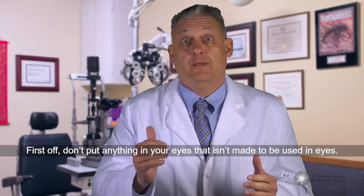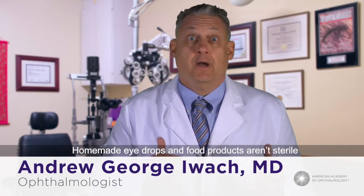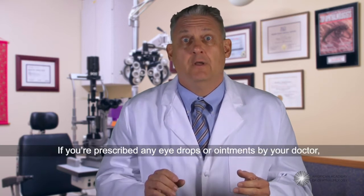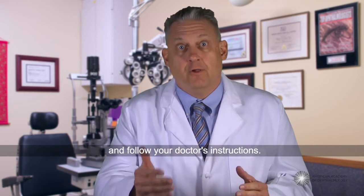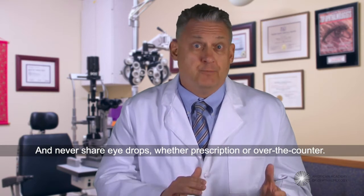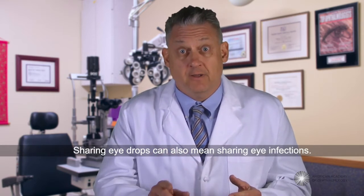First off, don't put anything in your eyes that isn't made to be used in eyes. Homemade eye drops and food products aren't sterile and aren't safe for your eyes. If you're prescribed any eye drops or ointments by your doctor, make sure you understand the directions and follow your doctor's instructions. And never share eye drops, whether prescription or over-the-counter. Sharing eye drops can also mean sharing eye infections.